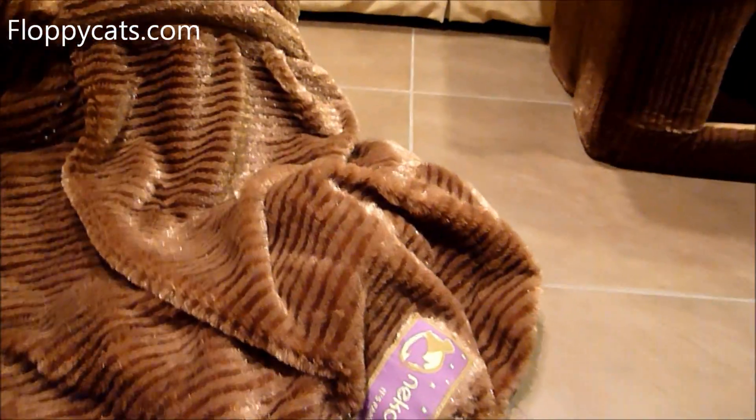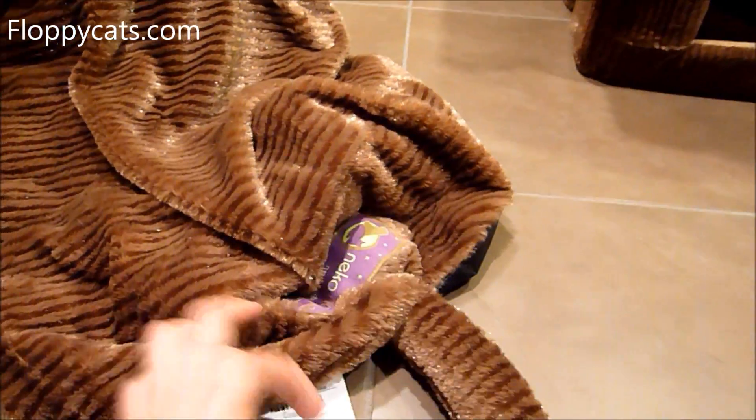And I think that's it for the Neko Nappers Sleeping Bag. It's awfully cute.